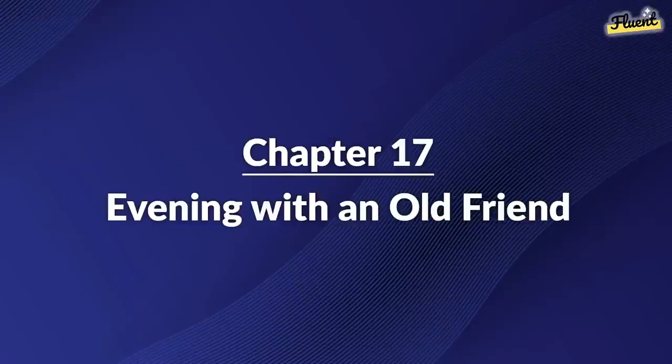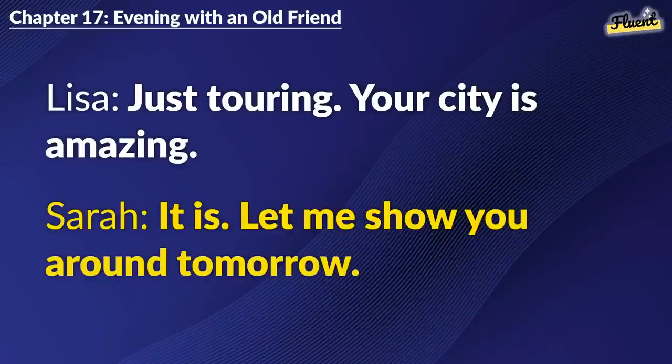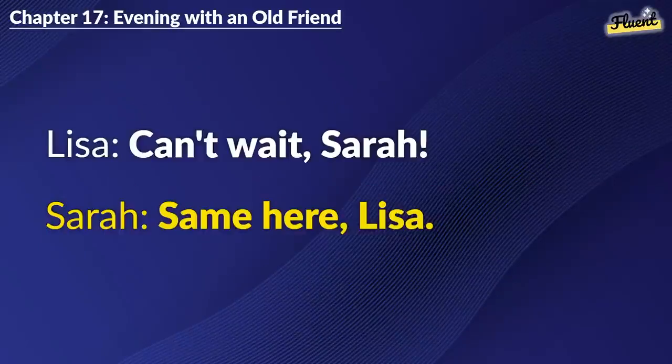Chapter 17: Evening with an Old Friend. So, living in the U.S. now? Yes. For work. How about you? Just touring. Your city is amazing. It is. Let me show you around tomorrow. I'd love that. Great. Let's make a day of it. Can't wait, Sarah. Same here, Lisa.